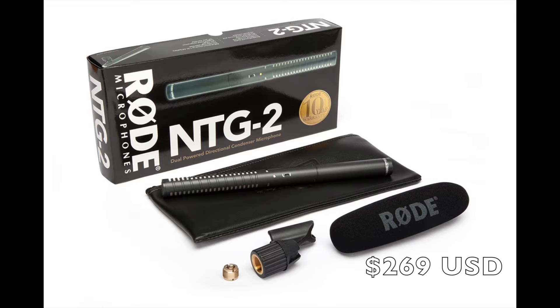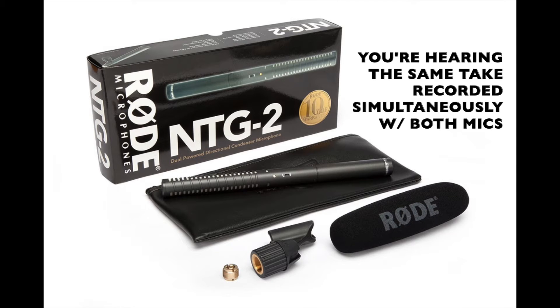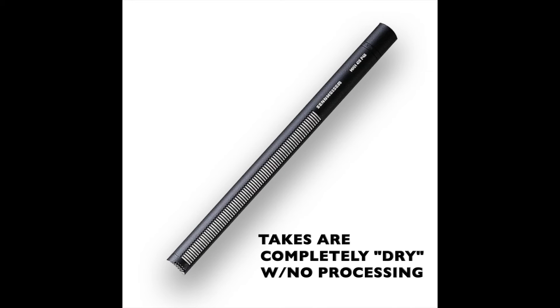Here is the ad copy recorded in the booth, played twice for comparison. First the Sennheiser, then the Rode: 'It's the Memorial Day sales event at Graham Auto Group. Save hundreds on new and used vehicles at any of our three locations. It's our biggest sales event of the year, and it's on now.' Let's listen to those again: 'It's the Memorial Day sales event at Graham Auto Group. Save hundreds on new and used vehicles at any of our three locations. It's our biggest sales event of the year, and it's on now.'